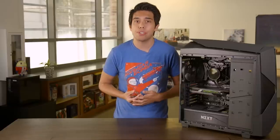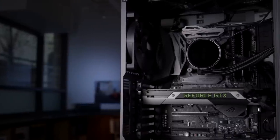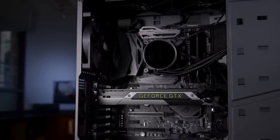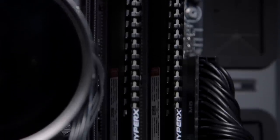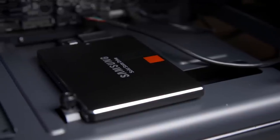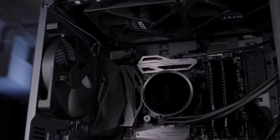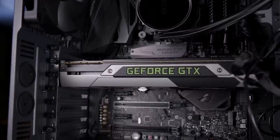Before we get into benchmark results, let's establish our methodology. We use the Asus Maximus X Hero Z370 motherboard to build our system, and since we want to keep things as consistent as possible with our past tests, we use the same or similar specs: 16GB of DDR4 RAM from HyperX, a Samsung 850 Pro SSD, NZXT's Kraken X62 water cooler, and a reference GTX 980 video card, which can still hold its own in games.